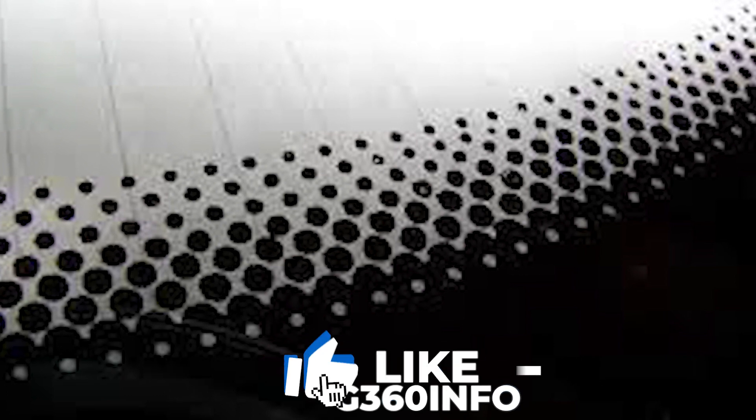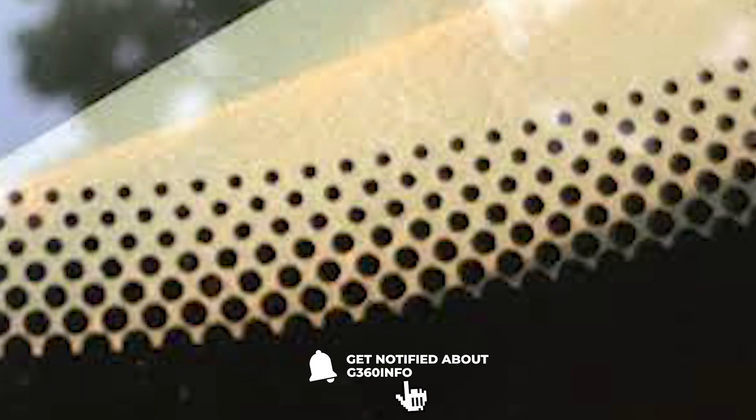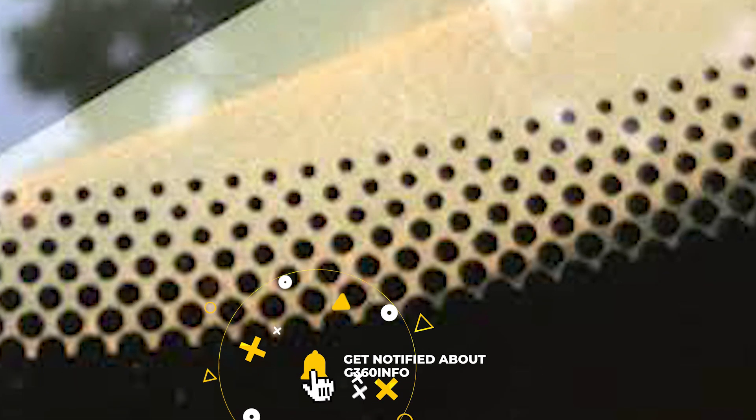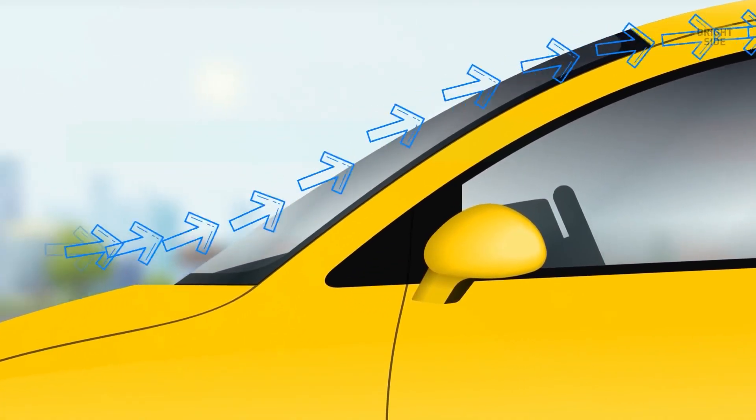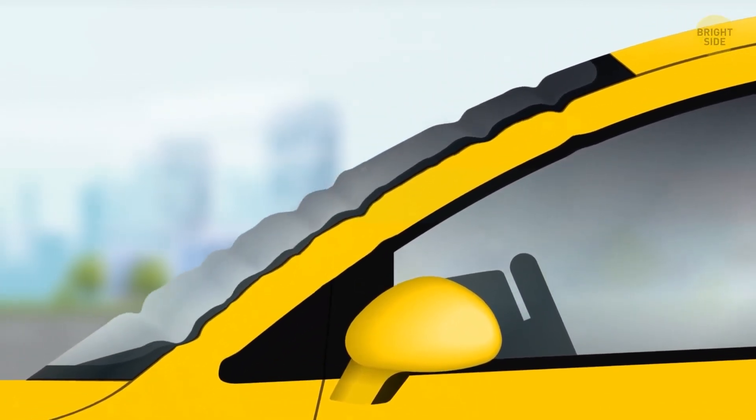The dots serve as an aesthetically pleasing transition from the thin black line to the transparent window. They aren't just there to look nice though — they also help provide temperature control when the glass is bent to fit into the frame of the windshield and is heated up. The black painted glass heats up faster than the rest, and the dots help to distribute heat more evenly and keep the glass from warping.